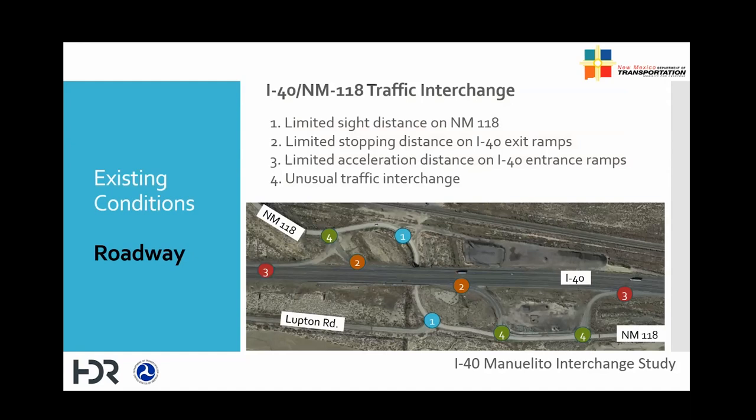Good afternoon, everybody. I'm the roadway engineer for this project. New Mexico 118 has very sharp curves limiting the sight distance at the location shown by number one in the picture. The exit ramps do not have sufficient length to safely exit from I-40 mainline before coming to a stop at the stop sign with New Mexico 118, shown by number two. Existing entrance ramps are not long enough to provide sufficient acceleration distance to safely merge onto I-40 mainline, shown by number three. The existing traffic interchange is also not modern and does not meet driver expectations, as shown by number four.